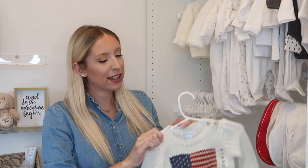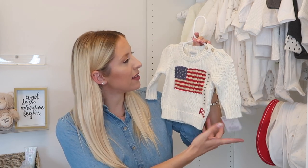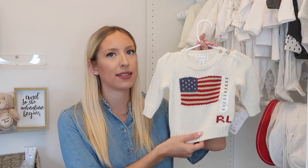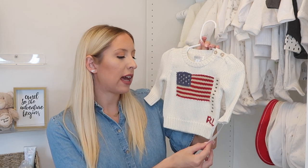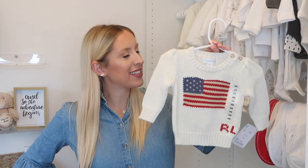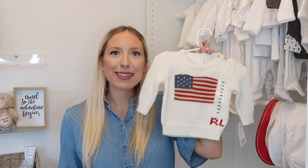Next up is a little Ralph Lauren jumper I picked up from TK Maxx, in the six-month size, though it looks more like a three-to-six on the smaller side. I paid £19.99 for it — originally it was £79 — so I thought that was a really good deal. I love the American flag design; I actually always wanted one like this myself, so I thought the baby could have a nice treat.